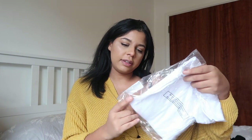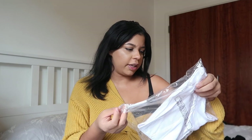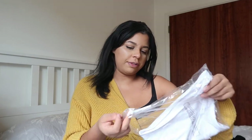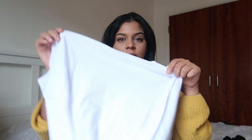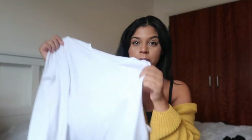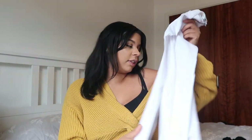Next we have this white crew top. It's from New Look but obviously through ASOS. It's just a normal plain white t-shirt to put under anything — like a nice skirt or a pair of trousers when you just want a plain top. Got a long sleeve because we're going into autumn and it's all about layering up.